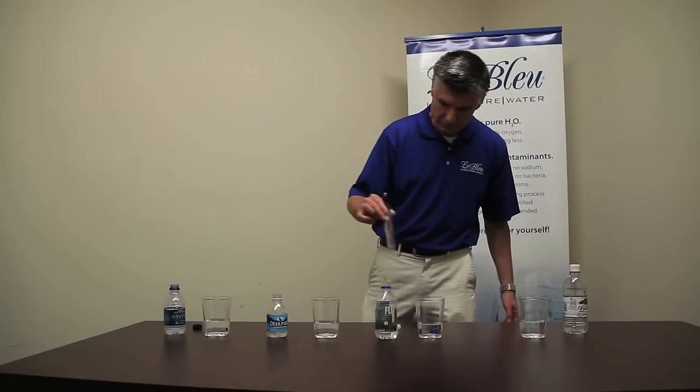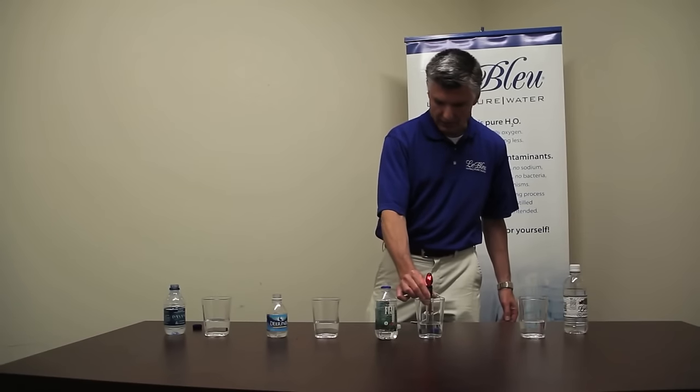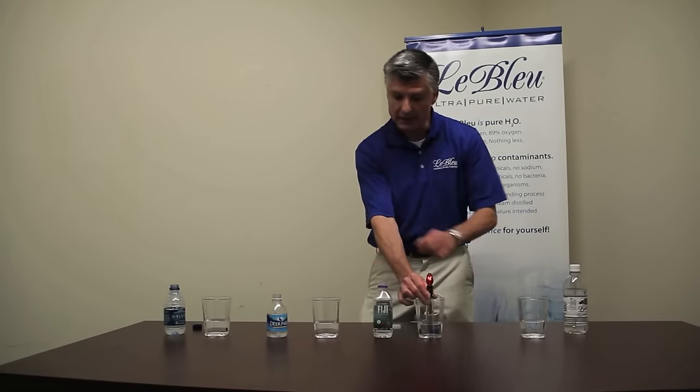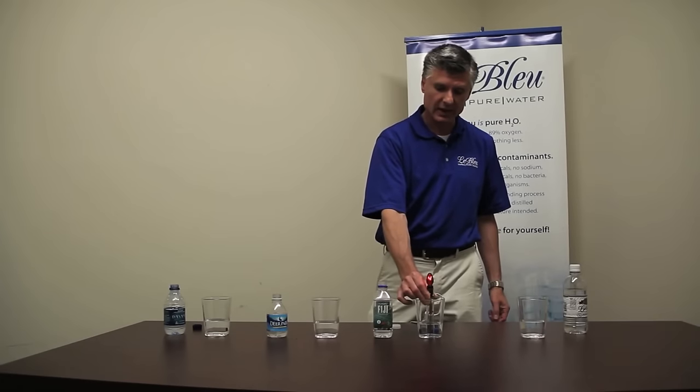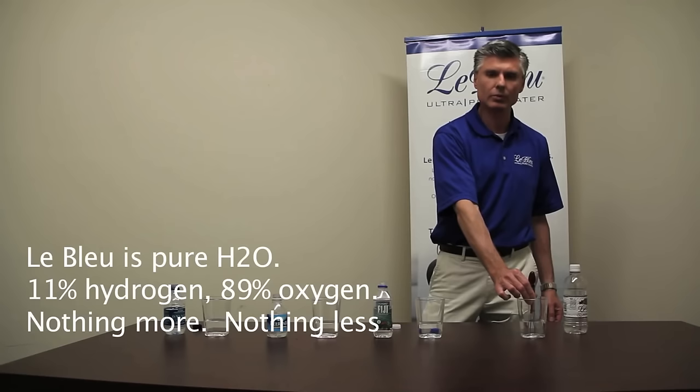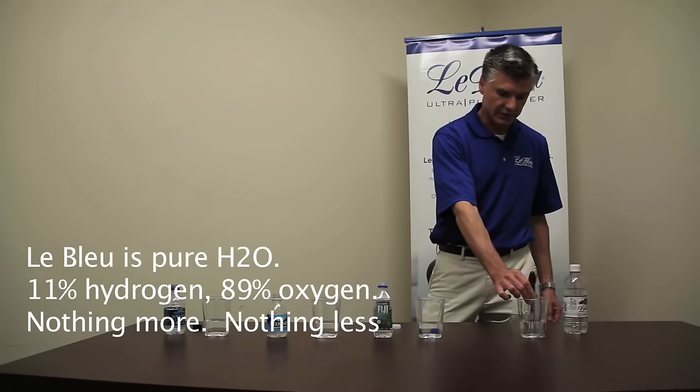I'm assuming it has to do with just the cheaper plastic of that bottle. I saw a YouTube video where someone lined up a bunch of bottles of water and put electricity through them. All the other bottles conducted electricity, because it's actually the minerals in water that conduct electricity - not the water itself. When he put electricity through the Blue, it did not conduct, because it's just pure water. Interesting little experiment.